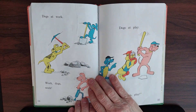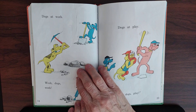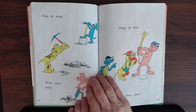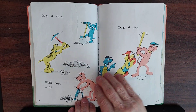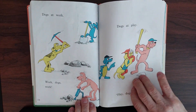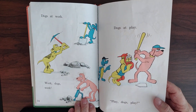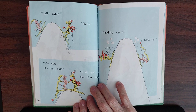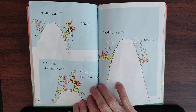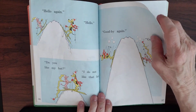Dogs that work — them dogs are working. They're going to be shoveling all those rocks and dirt to get a hole big enough. Work dogs, work. And now these dogs are playing — they have a time of playing. Play dogs, play. What are they playing? Baseball. Yes, they're playing baseball. Hello again. Do you like my hat? I do not like your hat. Goodbye again. Goodbye.